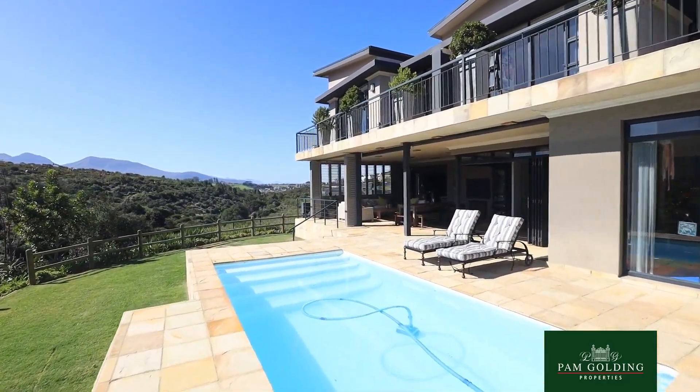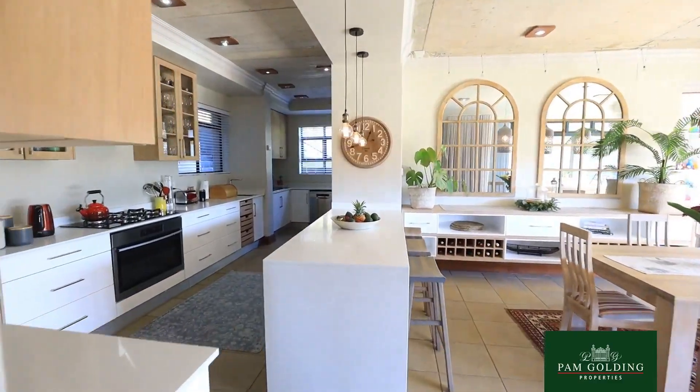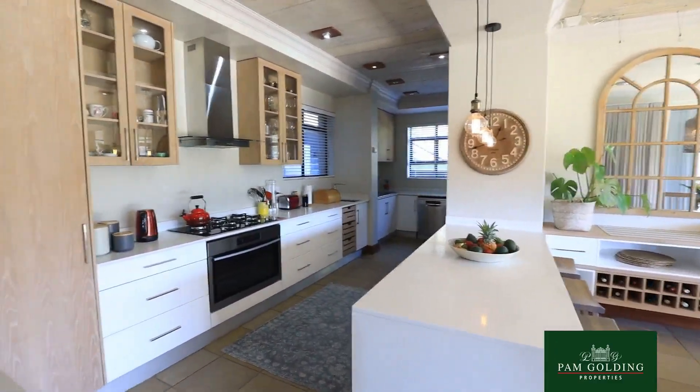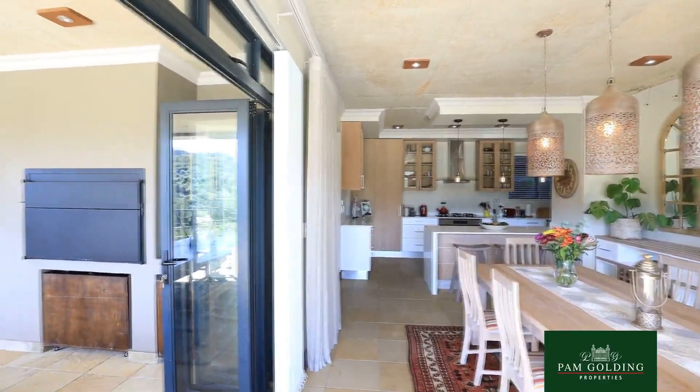The home we are viewing has been designed by an exceptional architect. You will notice all the finishes in the property are absolutely exquisite.